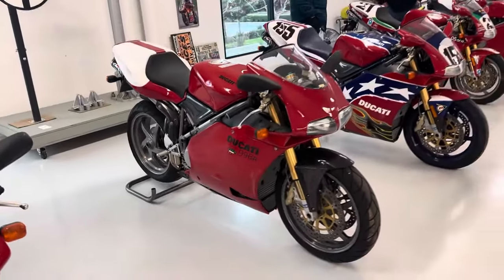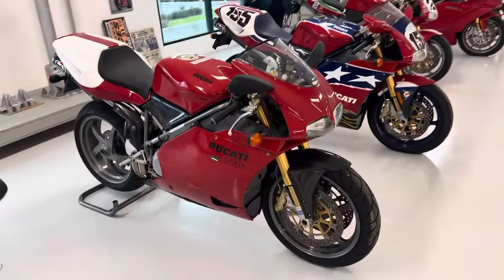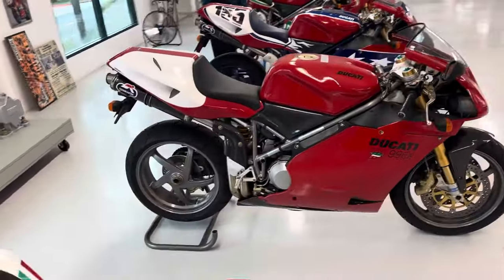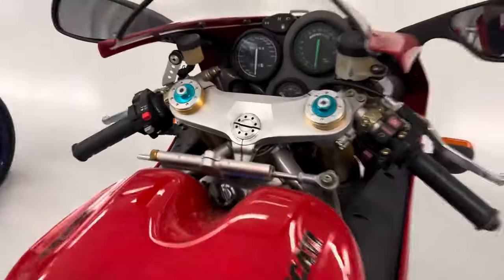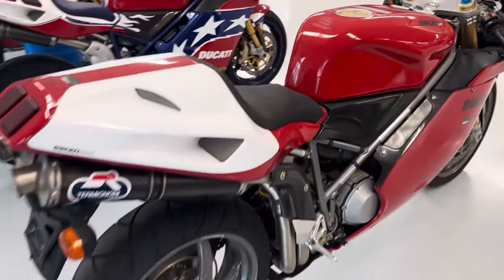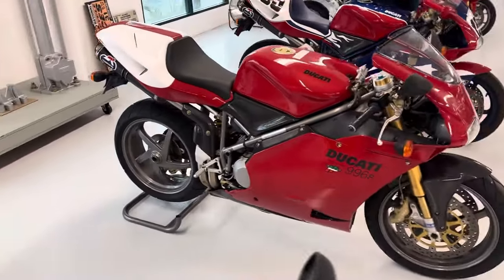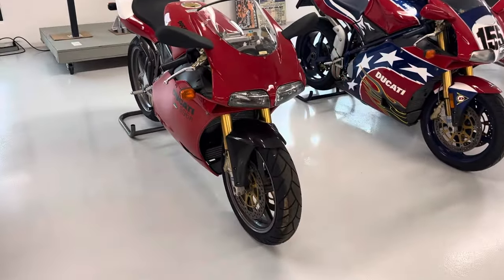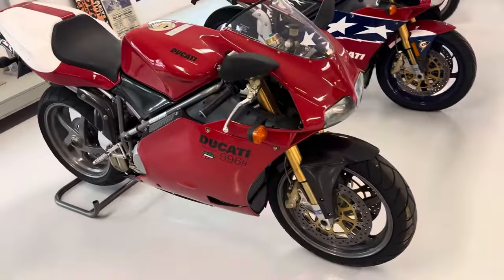Next we have the 996R — this is one of my favorites from this collection because it's the R model. Very, very hard to get one of these nowadays, pretty expensive. This particular one doesn't have a plaque on the triple. I believe they made 300 with numbers on the triples and another 200 after that — looks like this is one of the 200. Very special bike, the 996R.